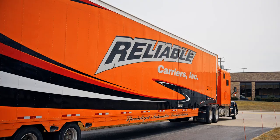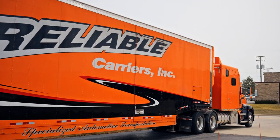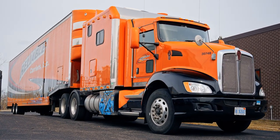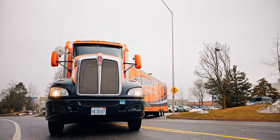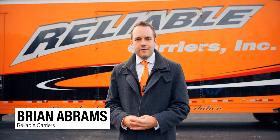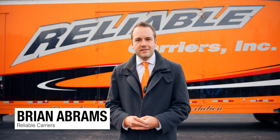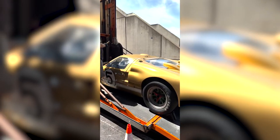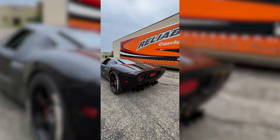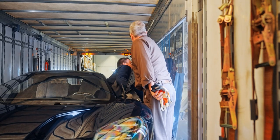Between Reliable and the concierge program, we try to make that the best possible, most perfect day for the customers we can. Reliable Carriers transported every single Ford GT built to the United States in 2005 and 2006. We also did all the 2017 and newer Ford GTs, and we custom-built trailers just for the Ford GT program.